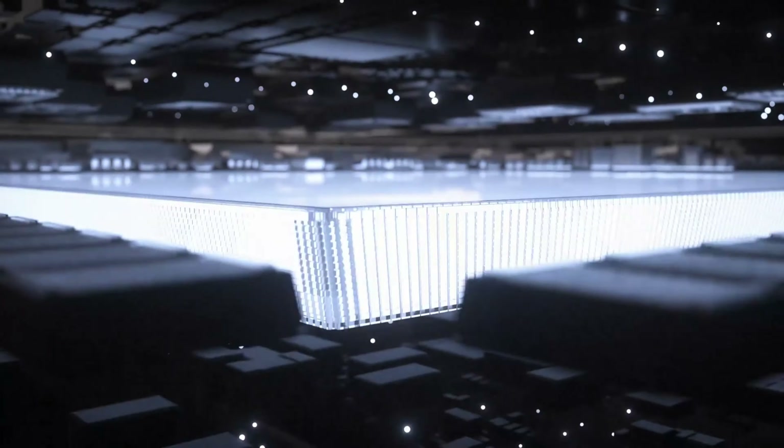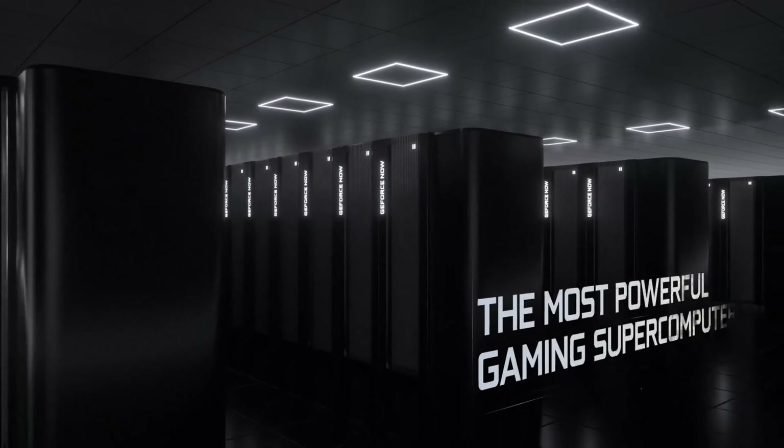To kick off the GeForce Now news this week, it is National Tater Day. Remember, even a potato PC can become a high-powered gaming rig through GeForce Now — even a not-so-well-powered Chromebook.